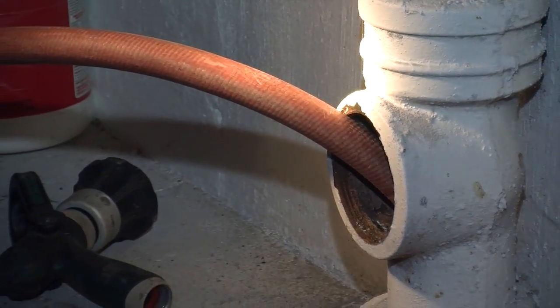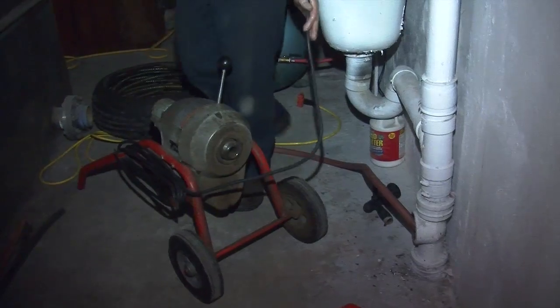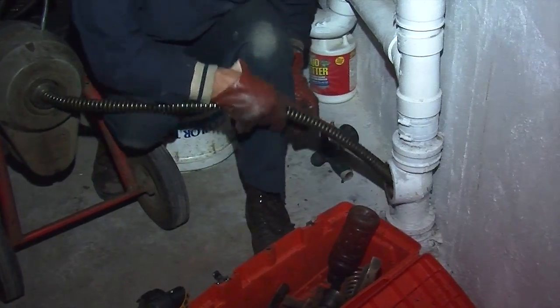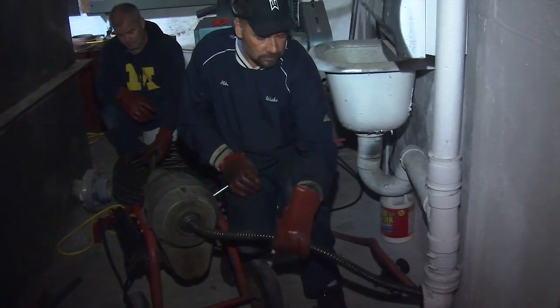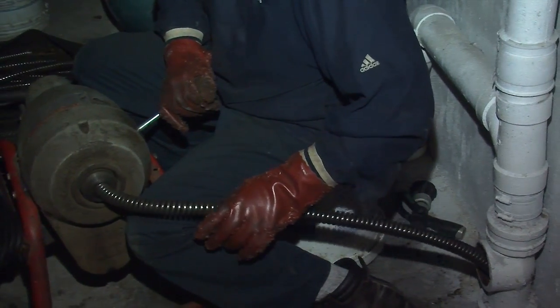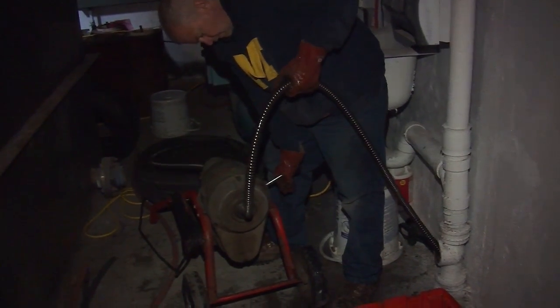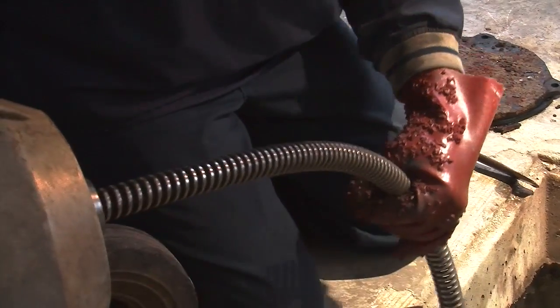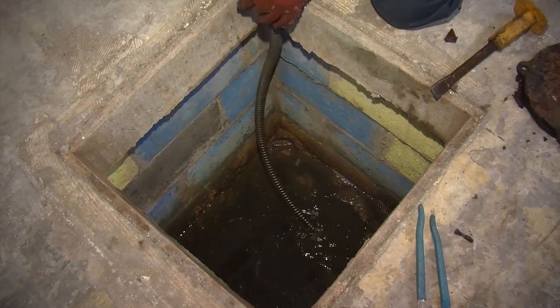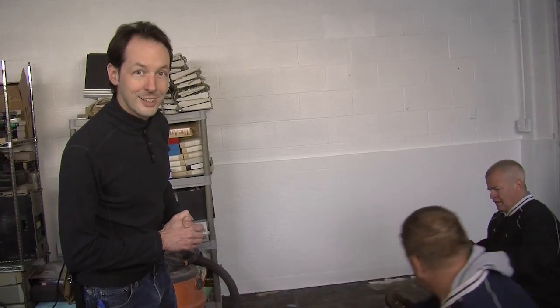So you're going to come out with big Roto-Rooter machines and rip stuff out. We have augured out the pipe all the way in — he did 90 feet, and we did that with another 60 feet, and we're having a great time. We're learning all about white mice and brown trout.